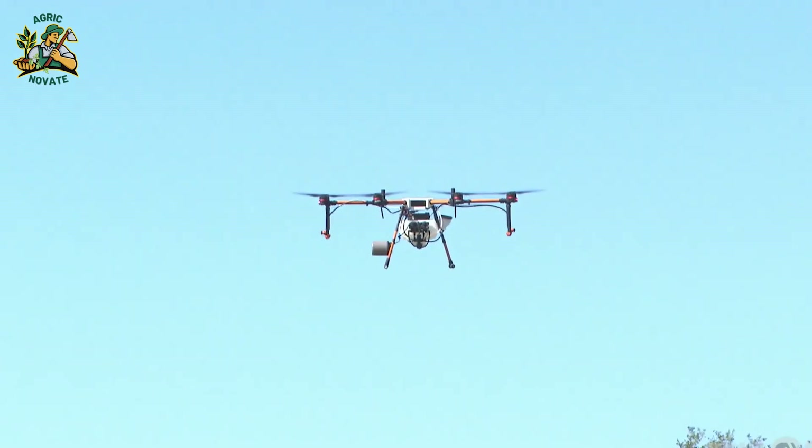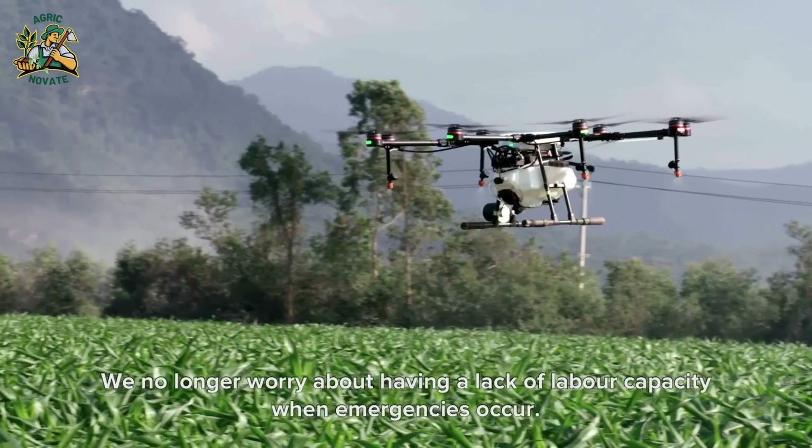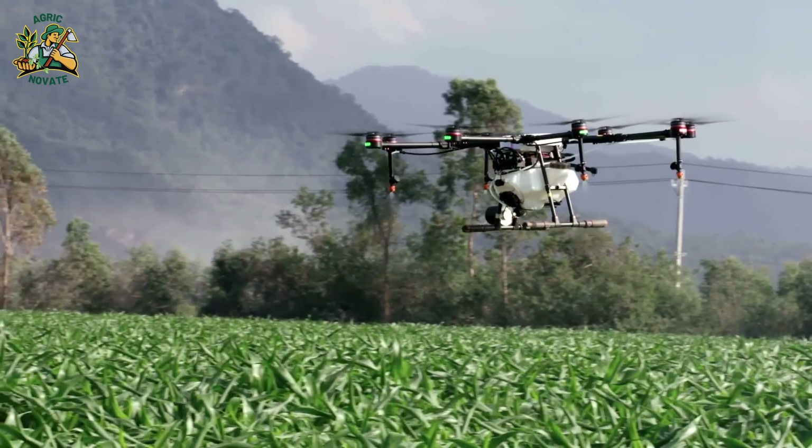While farmers may still visit fields occasionally, drone technology is making farm monitoring more efficient and convenient, ushering in a new era of precision agriculture.